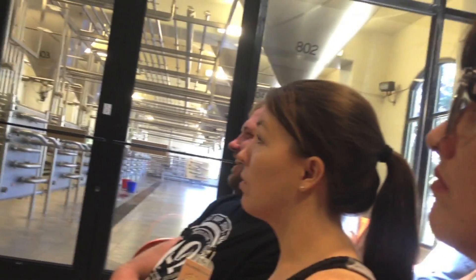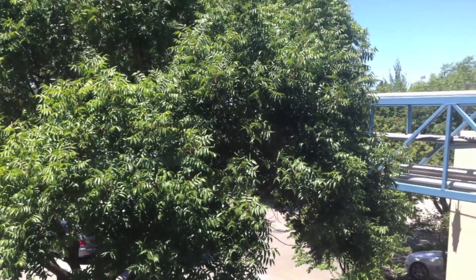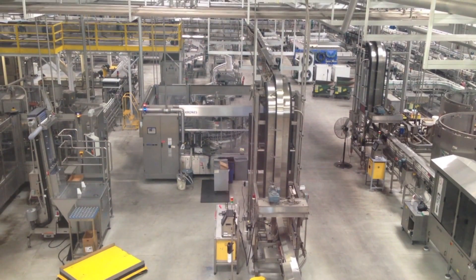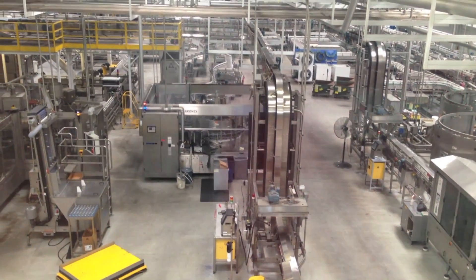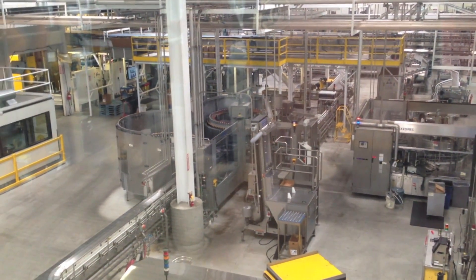From day one, Ken has been as sustainable as possible, doing everything he can to squeeze efficiency out. In order to make this facility run as smoothly and as efficiently as possible, we've taken a number of different engineering measures to make sure we're reducing our impact, even in the packaging line.